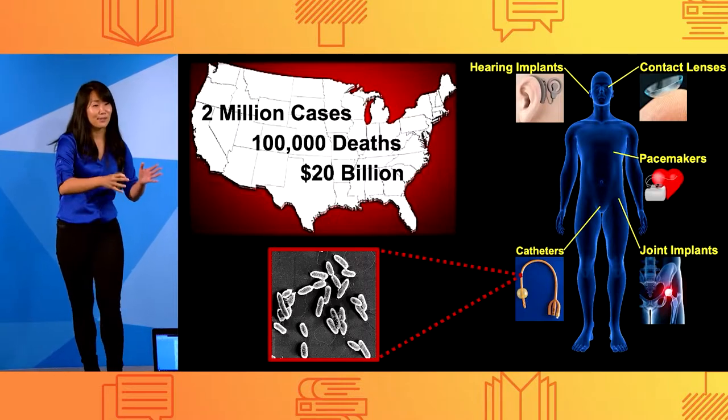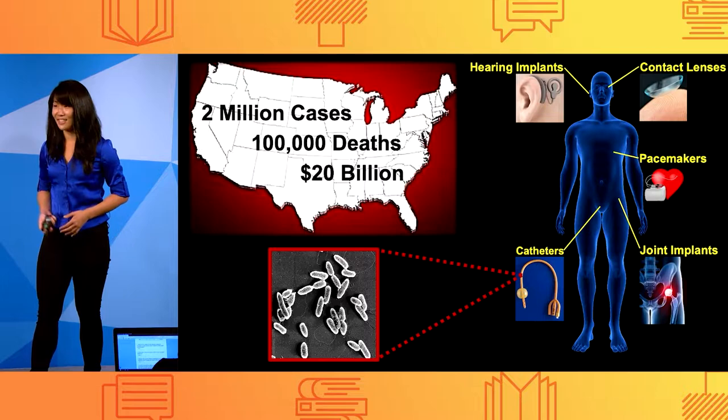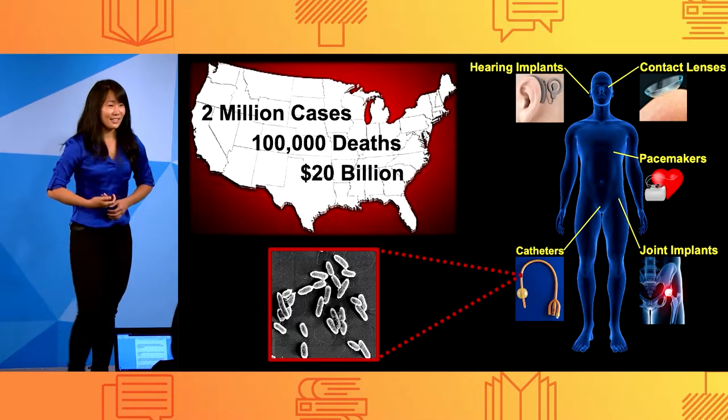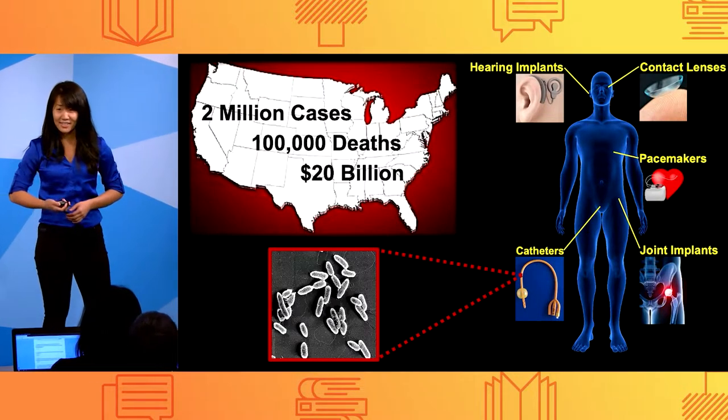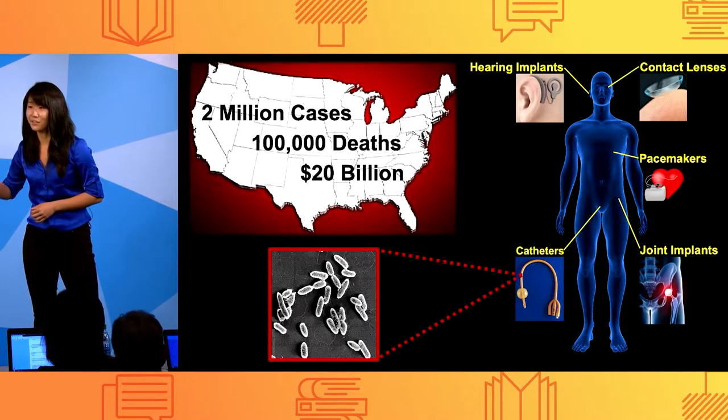Every year, there are two million cases of hospital-acquired infections due to contaminated medical devices and even implants. This leads to 100,000 deaths and over $20 billion in healthcare costs in the U.S. alone.